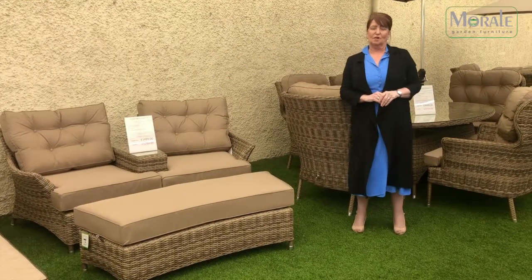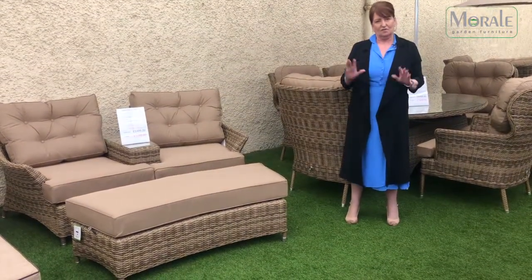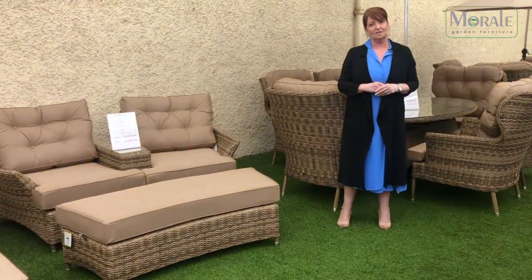Hi everybody, Christine from Morale Garden Furnisher here in Mott Road in Hillington. We've got a new range in store at the moment, in stock, ready for immediate delivery. And I'll just run you through some of the pieces that are available.